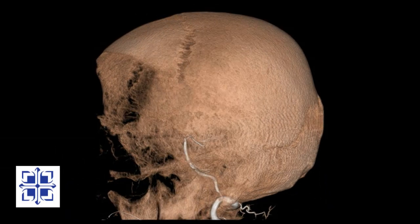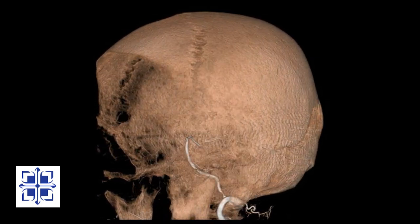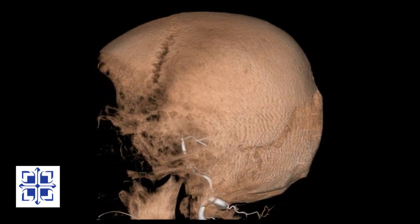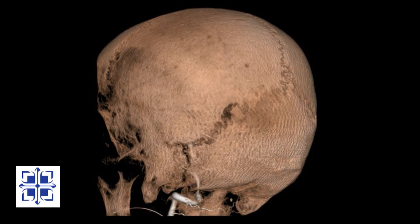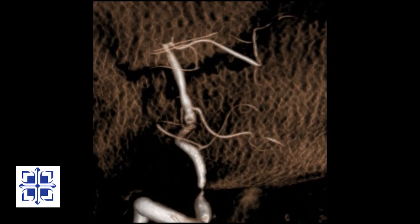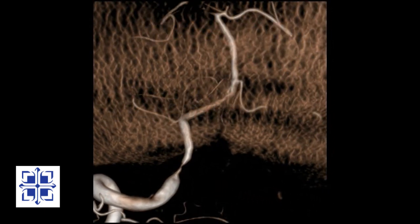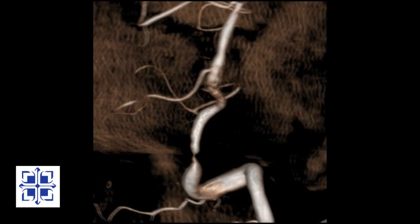Here we see three-dimensional pictures of our patient's head. As we rotate the picture to see the back of the head, we begin to see the blockage of the left vertebral artery. I'll render the bones translucent so we can see more clearly. This blockage is quite severe. While most of us have two vertebral arteries supplying the brain stem, he has only one vertebral artery. A blockage at this location can lead to a severe, even fatal stroke.